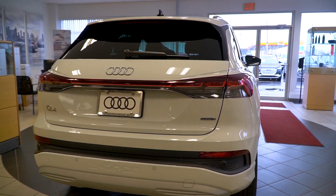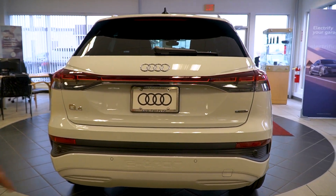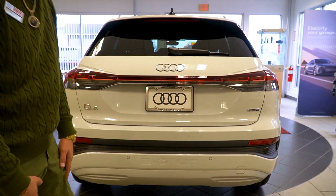Every light was updated, so at night it's going to look really futuristic and cool, just like an electric car should. I love the e-tron badging down here, and all the safety features you're going to notice run through the front bumper.